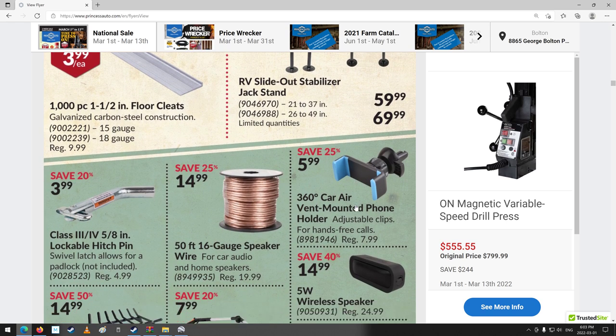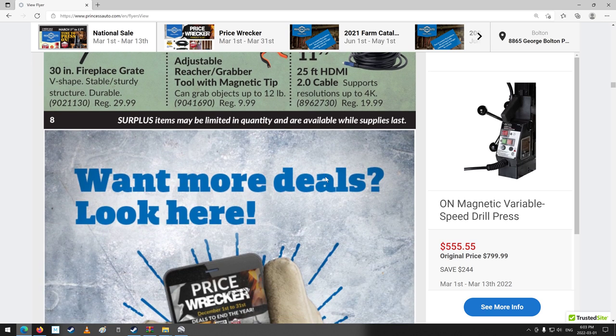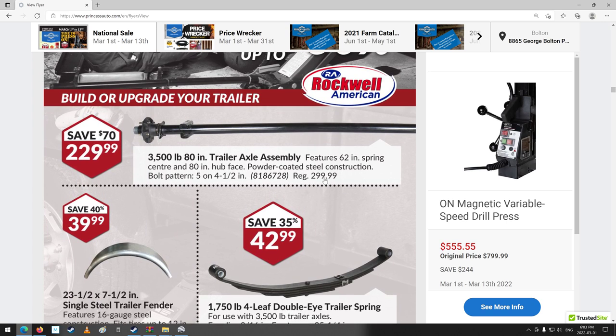Stabilizer jack stands, trailer pins, fireplace grates — they're really great, those things. More ads. Some trailer stuff — $229.99. Normally you save $70, so it's normally $300 for that. That's all right.